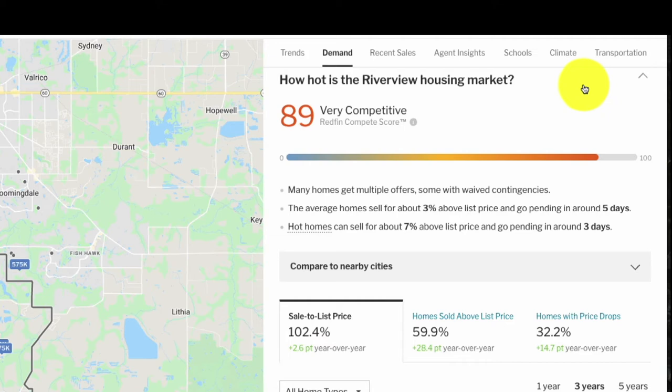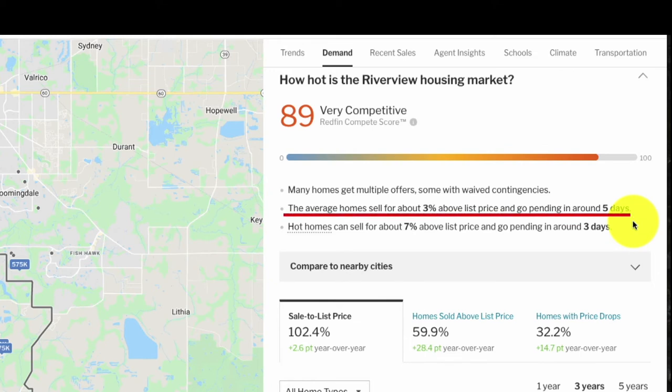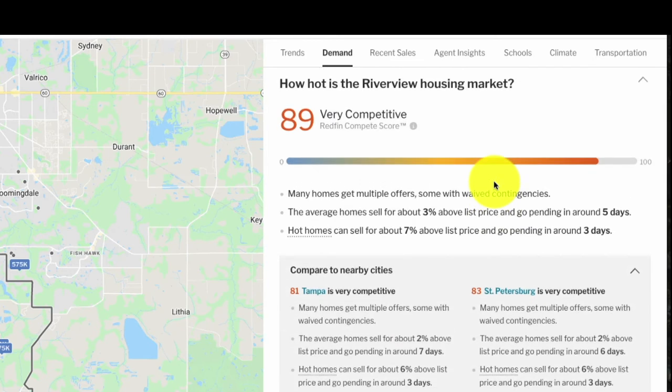Moving to the Demand tab, we can see how hot this market is in comparison to other areas. I love this because you can do a side-by-side comparison of two different areas and see how competitive each is — and whether you'd need to put in a higher offer versus going at asking. Redfin has labeled Riverview as very competitive out of a 100 score. Over the last 30 days, average homes sell for about 3% above list price and go pending in around five days — so a house listed Thursday is usually pending by end of the weekend.